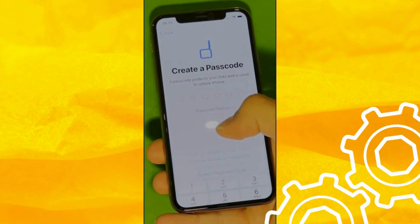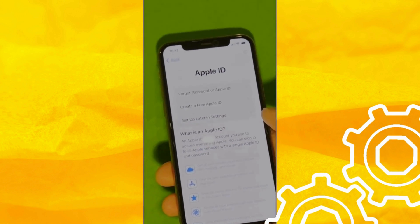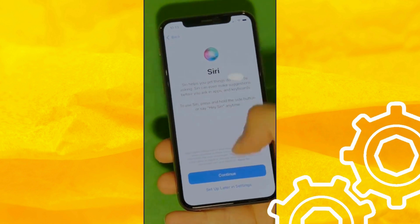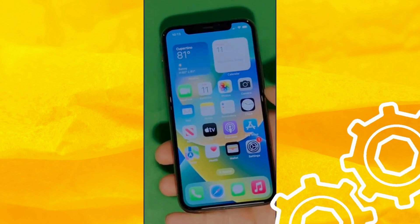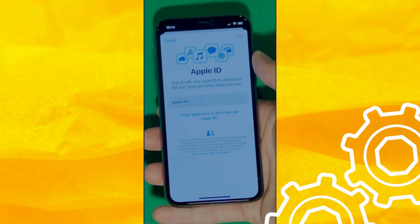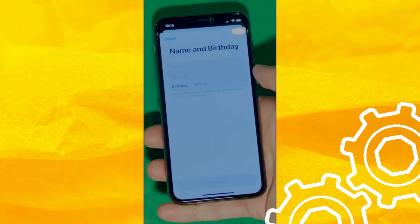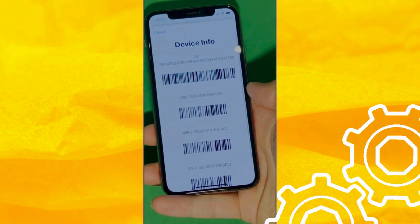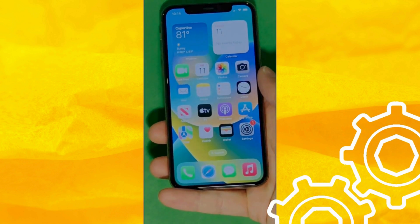And there it is. Let's skip all the setup for now — you can go back to set it all up later. Make sure to check the terms and conditions and skip the rest of the steps to do later. Now go to Settings and create your own Apple ID. Tap 'Forgot password or don't have Apple ID' to create a new one, and add your personal details to continue. You can check your device info to make sure this is legit. Your device is now fully unlocked and ready to use.